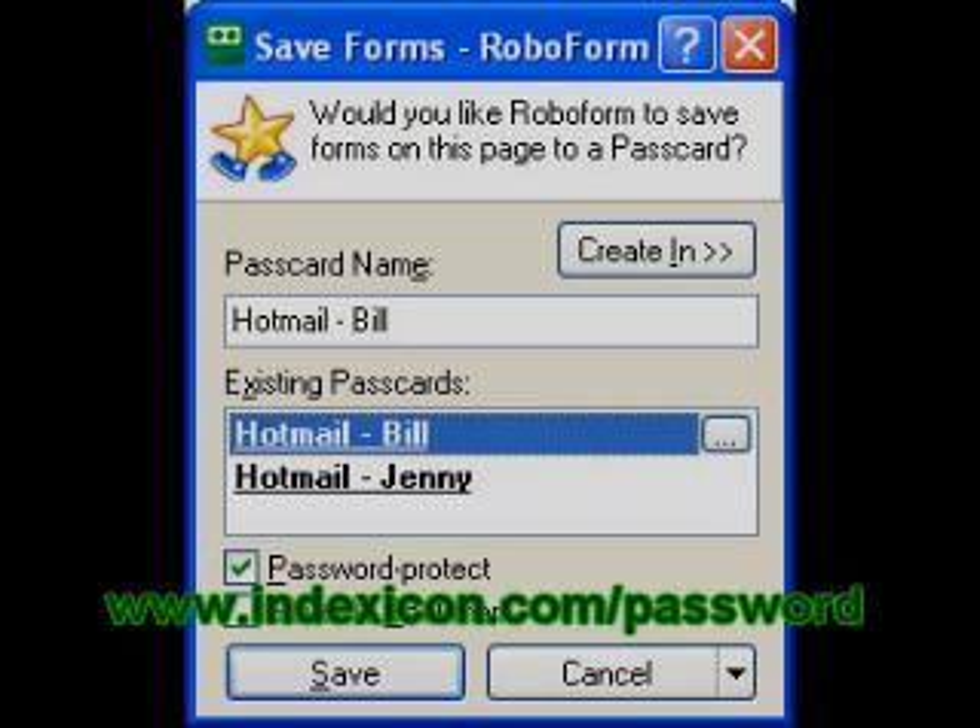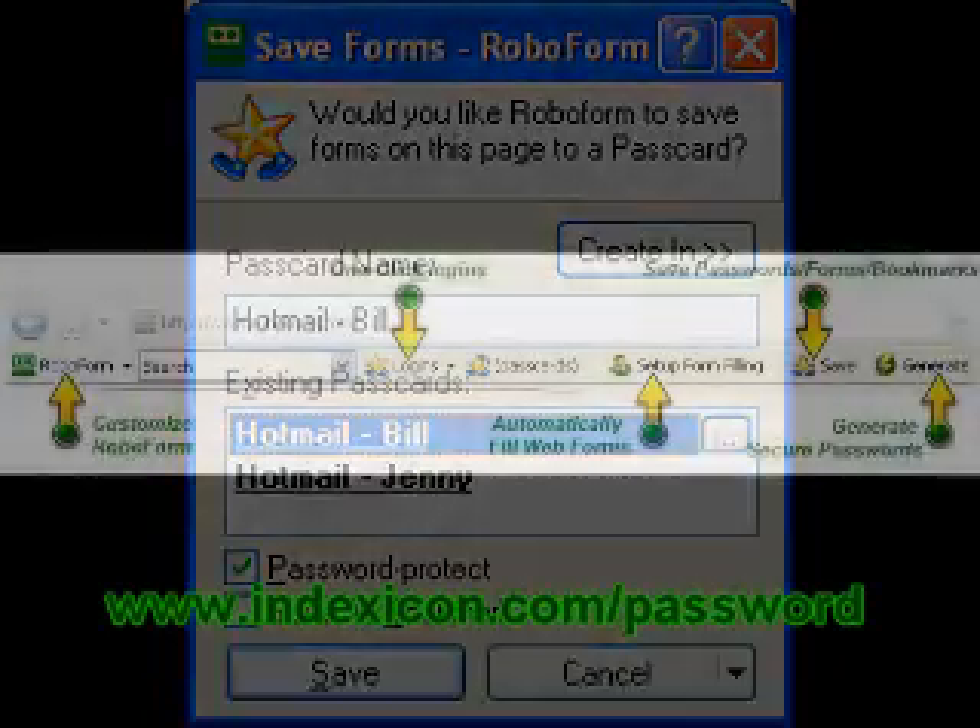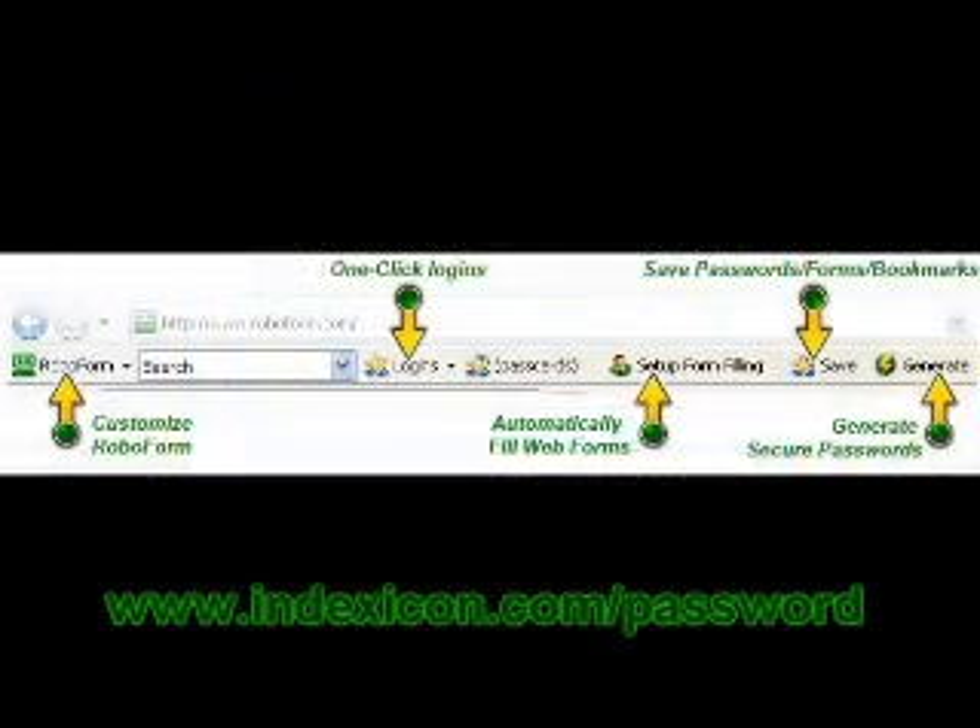A free version of RoboForm is also available but you have a limited amount of logins on it. Just get it today — download the free version and see if you like it. You can download the free version of RoboForm by going to indexecon.com/password.